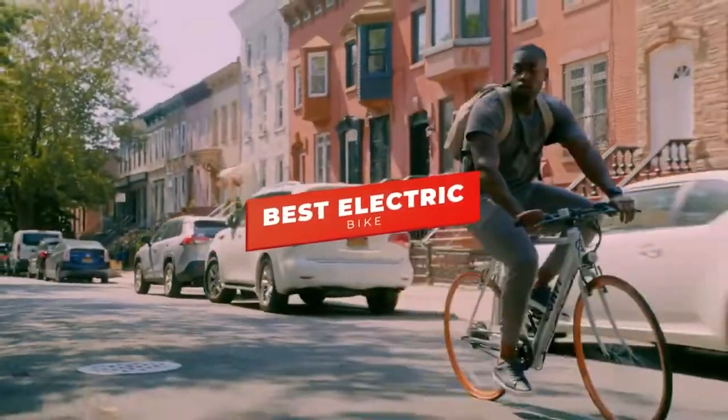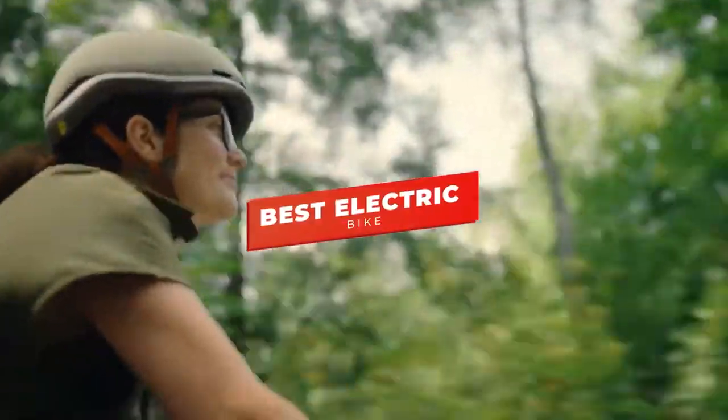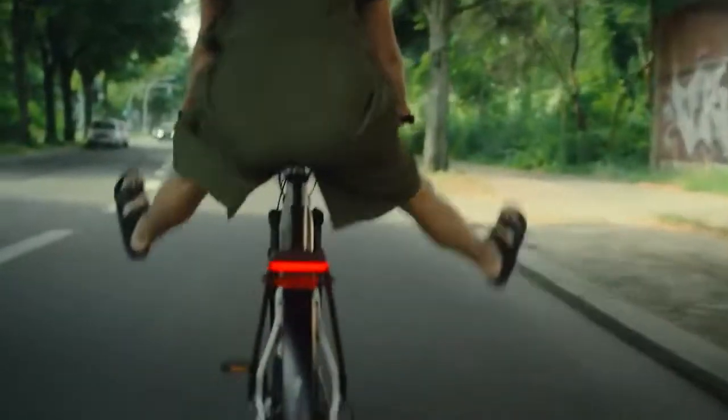What's going on guys, in this video we're breaking down the 5 best electric bikes in 2022. I've made this list based on riding experience, motor power, additional features, price, and more.